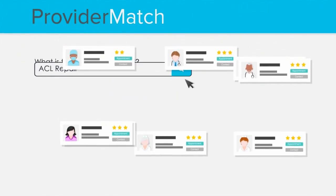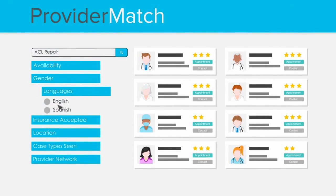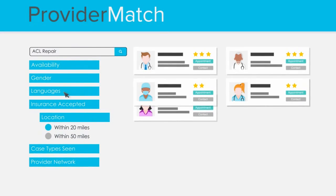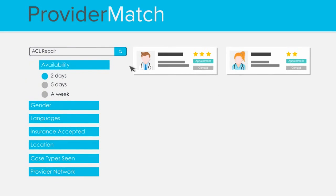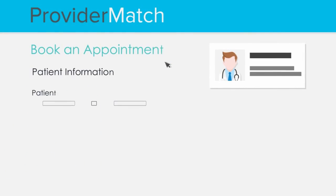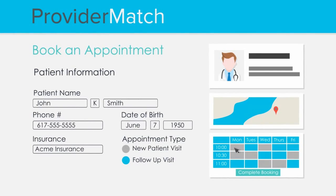Using dynamic filters, the user can easily accommodate any of the patient's preferences, such as languages spoken, insurance accepted, location, and earliest availability. Once the user has identified the right provider, she can complete the appointment booking process right from the interface, thanks to the platform's flexible enterprise integration capabilities.